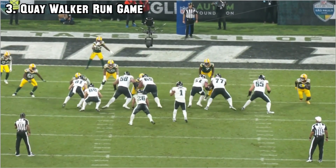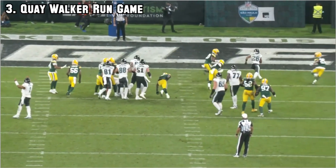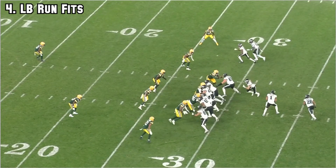Quay shoots on the inside, Barkley gets an easy step to the outside, jumps out - easy touchdown for the Eagles. Quay is tripping over his own feet and it's an easy touchdown. Quay had a very rough game against the Eagles.